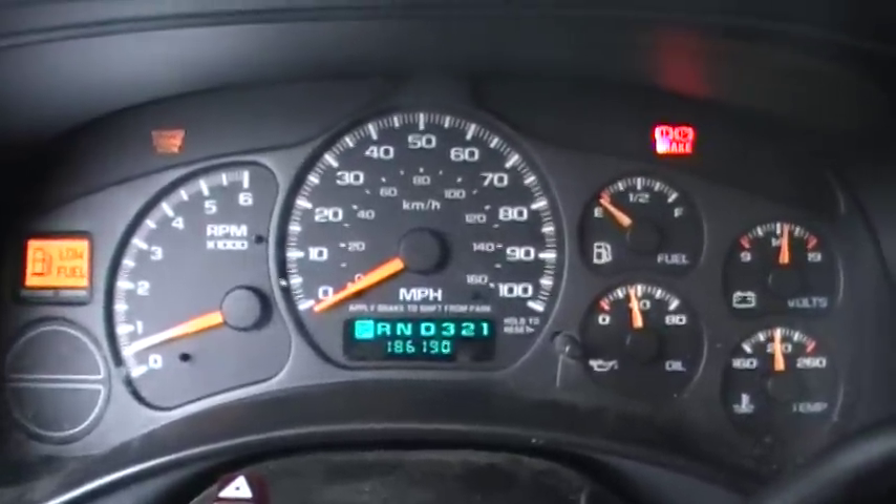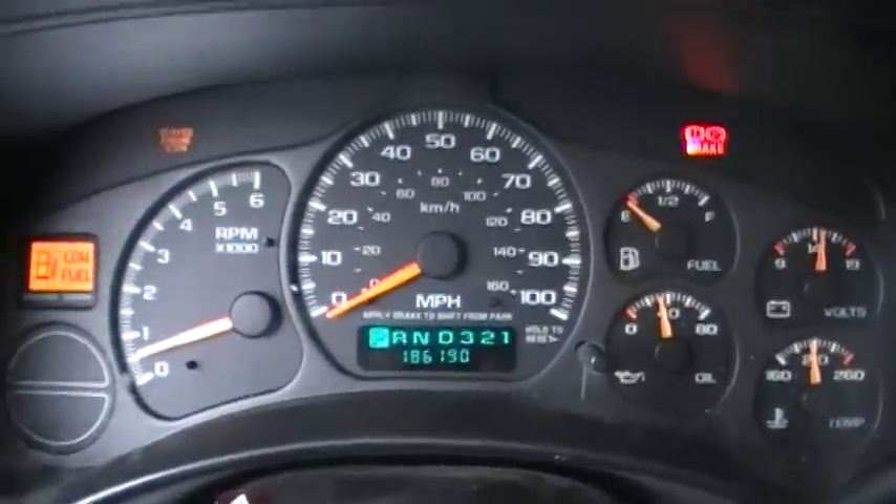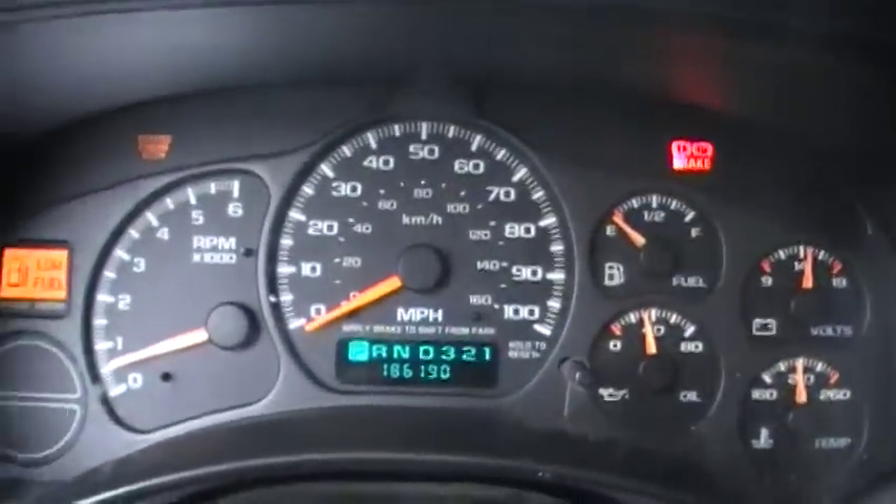We call this a mid-mileage engine. These things are going 300,000 plus — they're just a good, long-running, dependable engine. Let's take a listen to it.